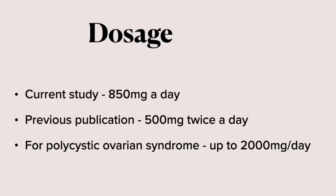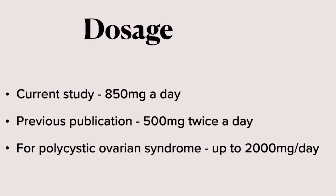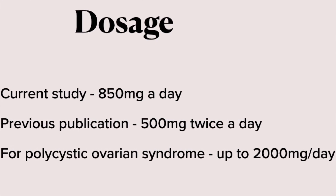What is the dose of metformin that is required? In the study that we just reviewed, the lowest starting dose of metformin 850 mg a day was selected. Significant improvement in acne was seen in a previous publication in 2016 when a dose of 500 mg twice daily was used. Note that the dosage of metformin used for polycystic ovarian syndrome can range from 850 mg to 2000 mg a day.